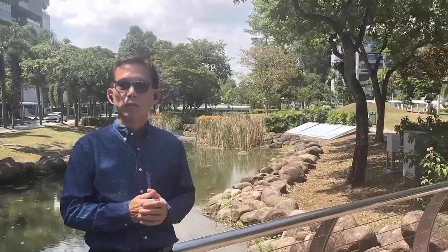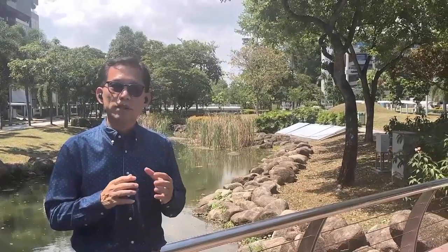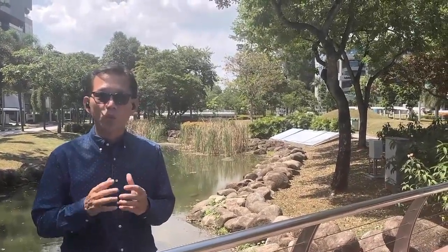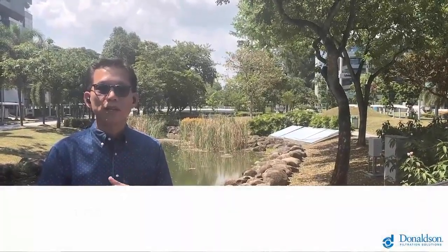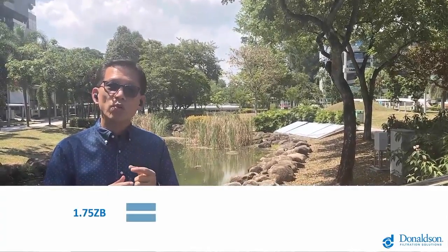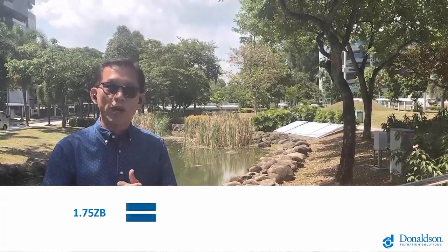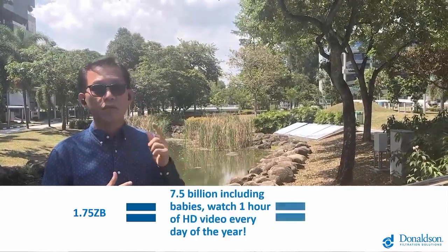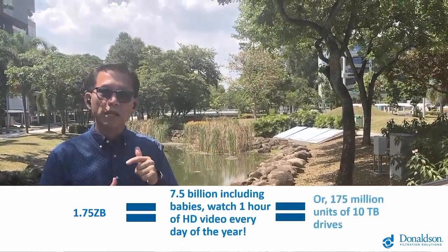Market analysts predict that the 7 billion people on Earth will likely generate 1.75 zettabytes of data this year, and this number will likely double by 2025. 1.75 zettabytes is equal to the entire world population watching one hour of HD video every day in one year — all 175 million units of 10 terabyte drives.